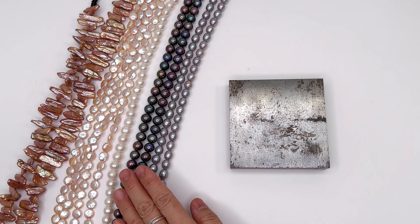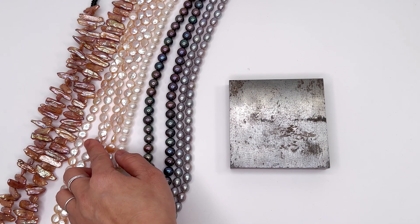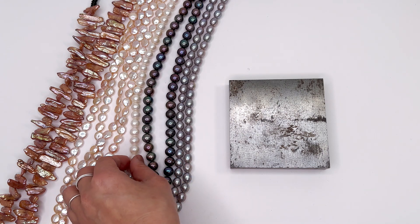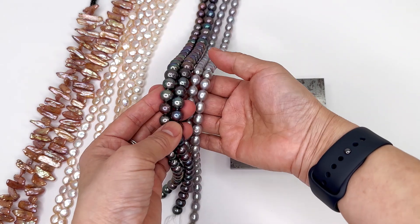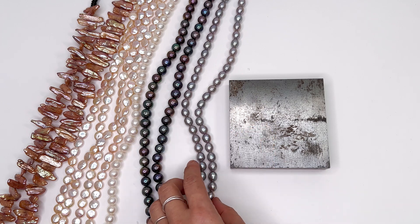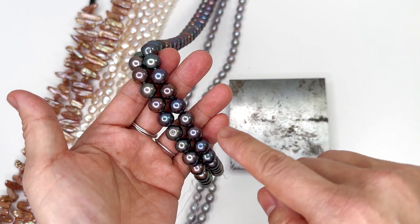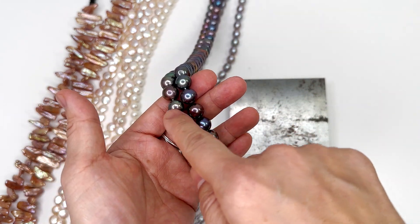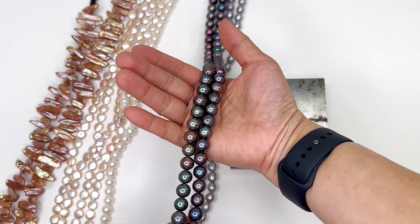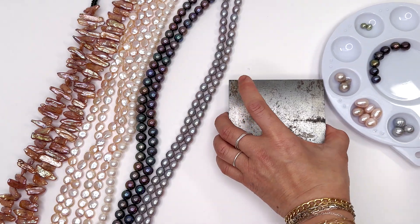Dyed pearls are generally less expensive than natural pearls and are usually not as high grade in order to do the dye process. But here I've got some really nice ones - you can see the luster is excellent. They have surface dyes, which are all the colors except peacock. Peacock is a chemical reaction. In natural peacock there is brown, green, and purple - that is a chemical reaction and it's supposed to go to the core. For the sake of science we're going to smash some pearls - I've always wanted to know what is inside.